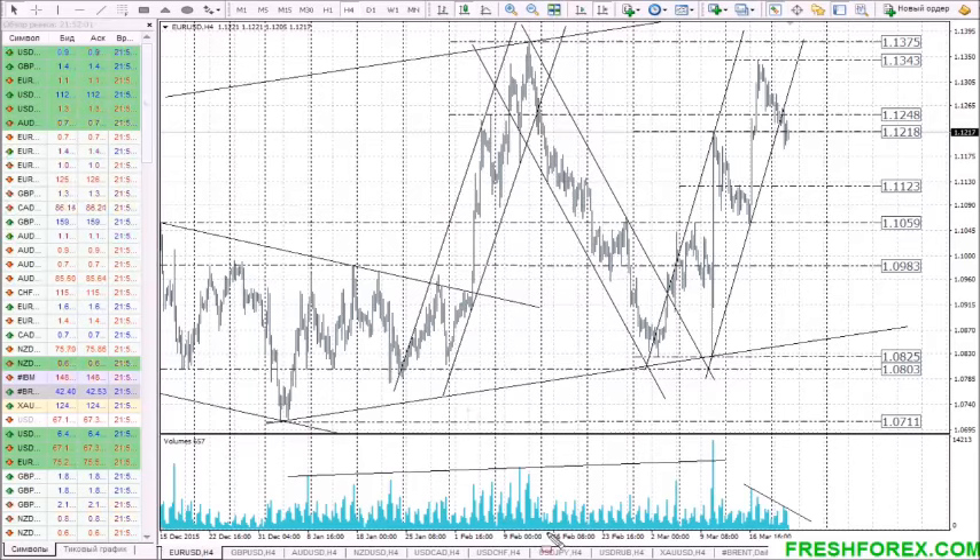Hi there, dear traders! Here is FreshForex Company and Catherine. This is a good day for good recommendations for the forex market for the 23rd of March. Let's start with the currency pair EURUSD.